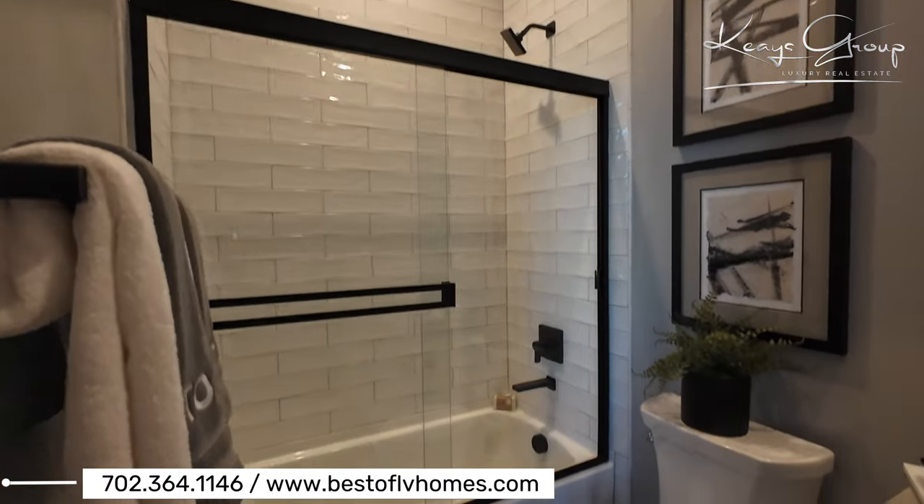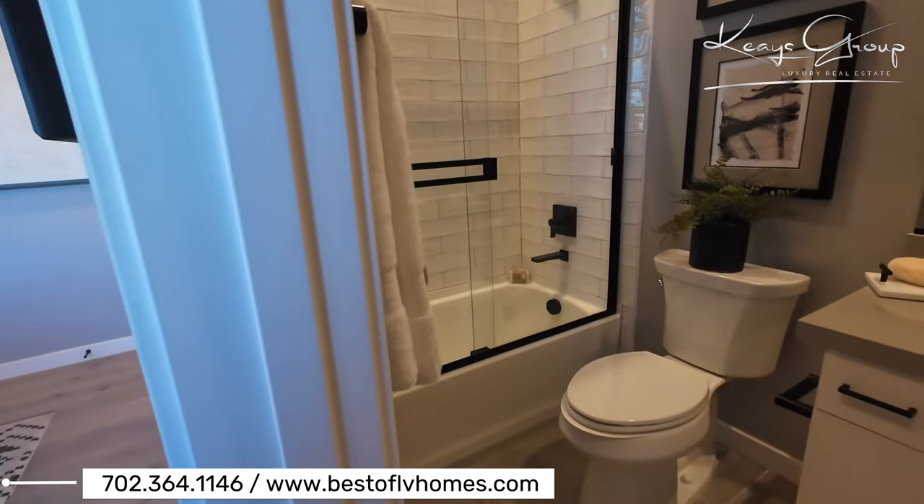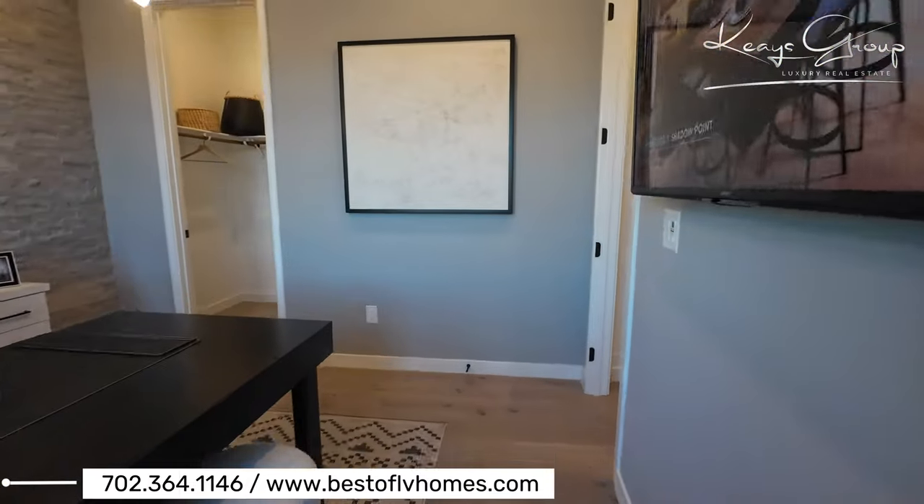I like that they put the glass here. That's always my choice of option. If I'm adding a bathroom with a tub, I'll put the glass enclosure instead of the shower curtain.